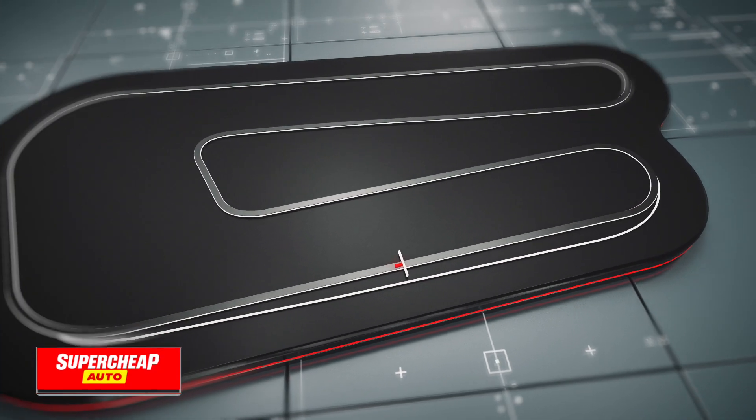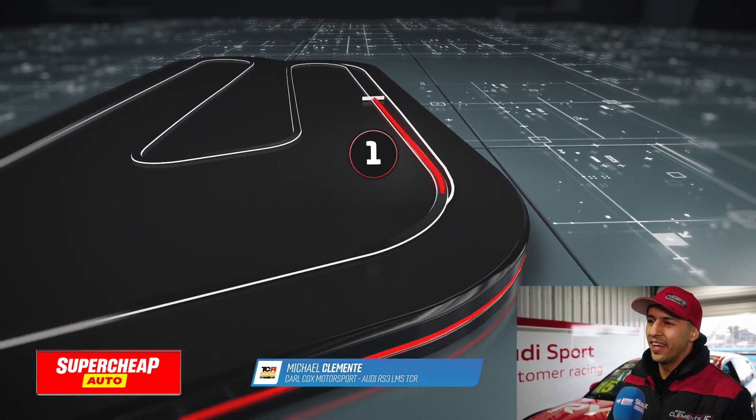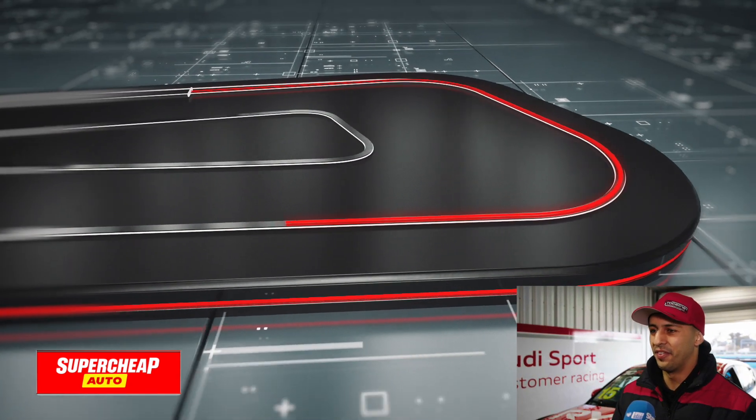Describing a lap of Queensland Raceway from a driver's perspective: Turn 1-2 is a lot of fun and it leads into turn 3, so it's kind of that whole sequence. That first sector is quite crucial and a lot of fun.